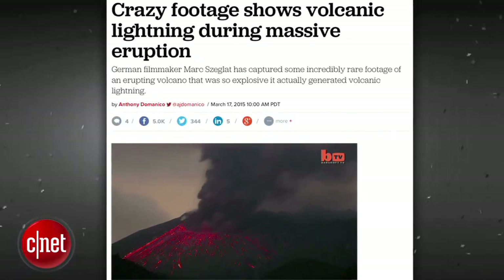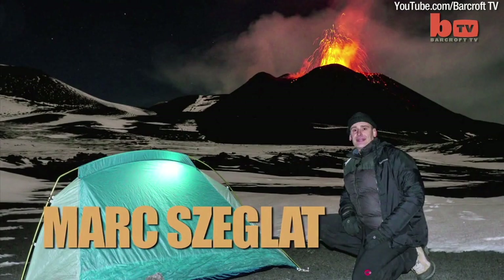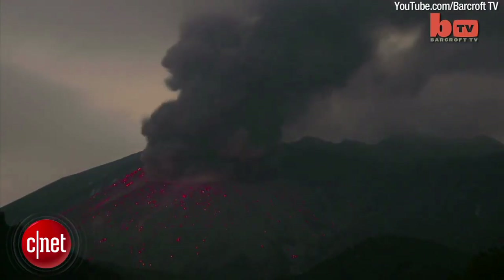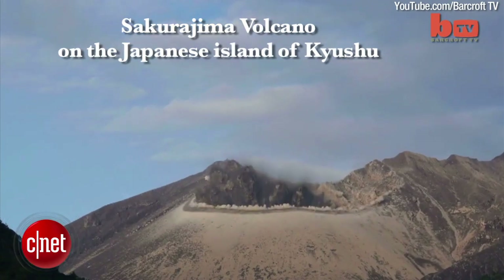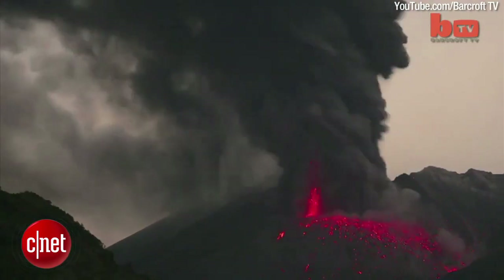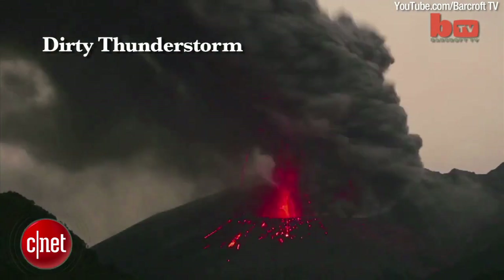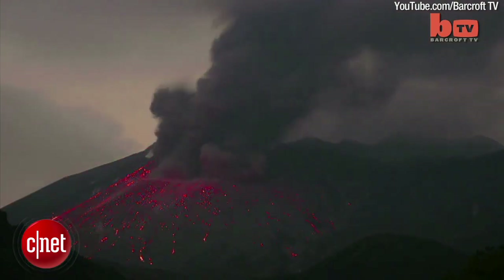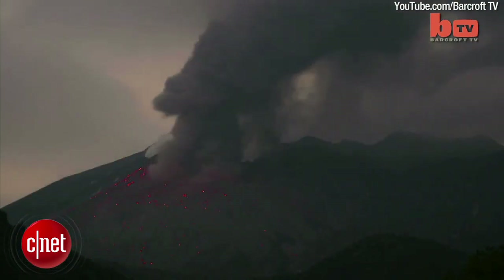German filmmaker and volcano enthusiast Mark Seglot was lucky enough to witness and capture a lightning storm generated by the Sakurajima volcano during an eruption earlier this month in Japan. Volcanic lightning, otherwise known as a dirty thunderstorm, is very rare, but for some reason this particular volcano seems to produce a lot of it, making it a great place to study the phenomenon.